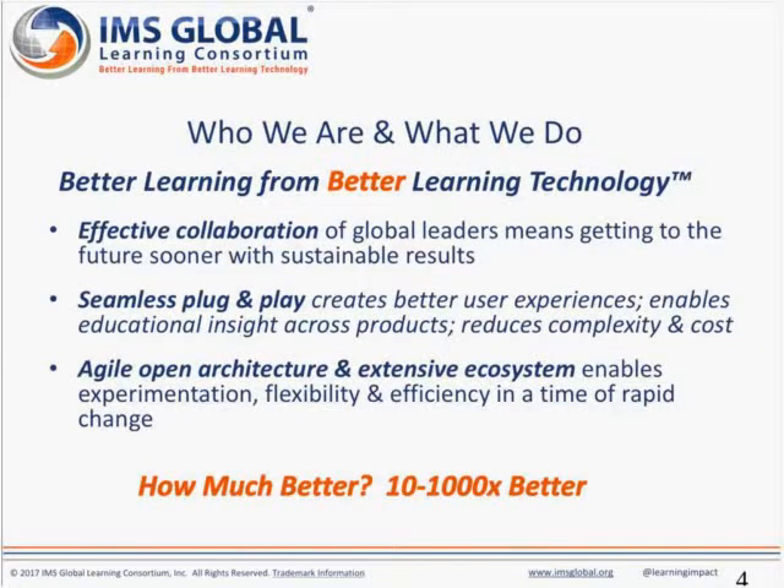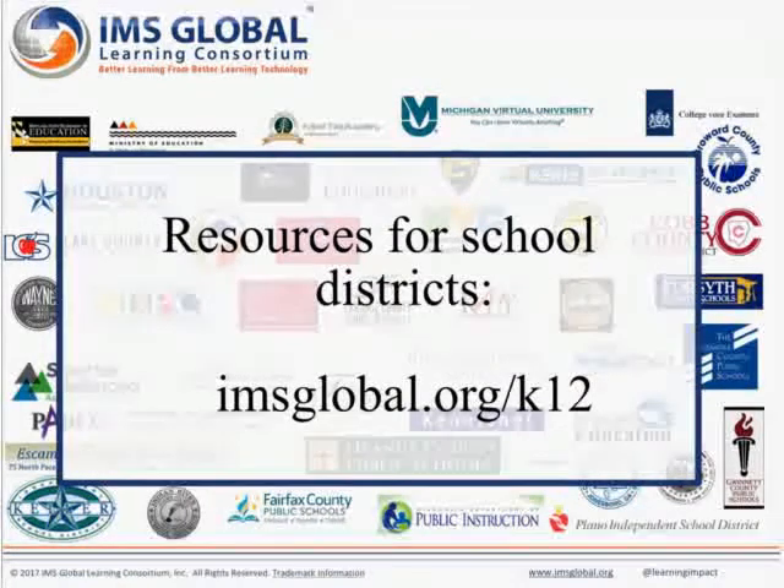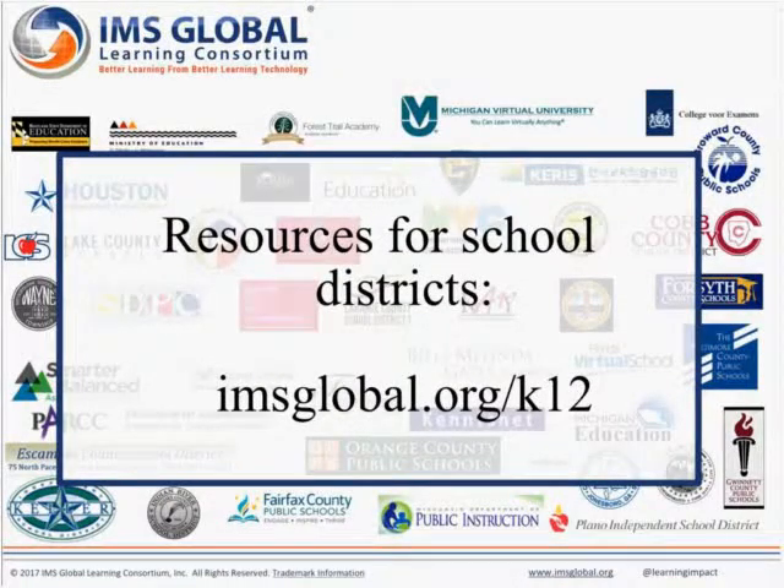A little bit of background on IMS Global: we are a collaborative of member organizations with members from all over the world — K-12, higher ed, and suppliers. Together, this group collaborates to find ways to use technology to improve learning, focusing on plug-and-play environments using tools and strategies that enable rapid improvement. We encourage you to visit imsglobal.org/K-12 to learn more.